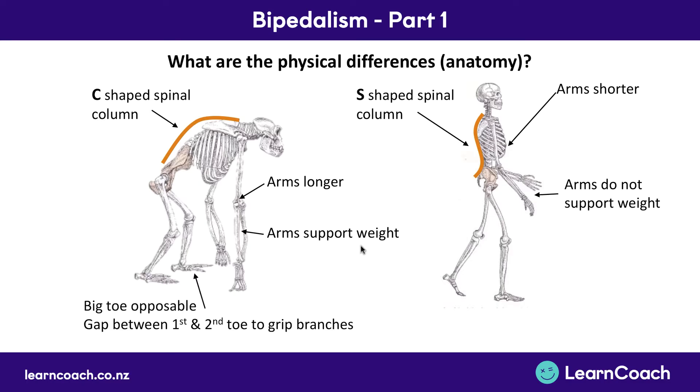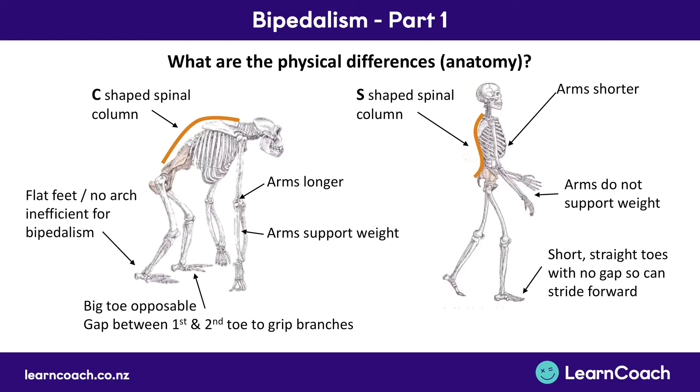The next change was that great apes had opposable big toes, so they could actually grip branches with their feet. Whereas now we have short, straight toes, and it's no longer optimized for swinging in trees. Instead we can stride forward much more easily with big toes pointing straight. Finally there's flat feet — back when we were great apes, with no arches, it was really inefficient to walk on the ground. Whereas now we have arched feet, which is much more efficient for walking or running. So those are the four major changes to our skeleton.